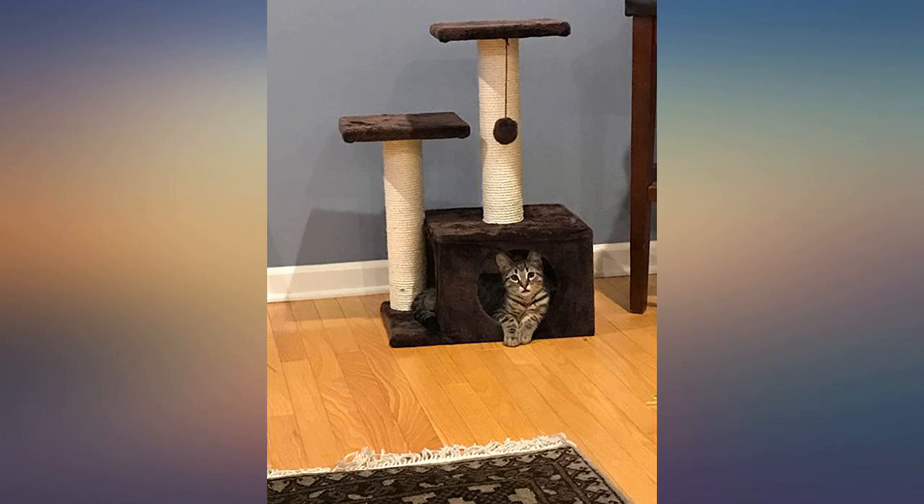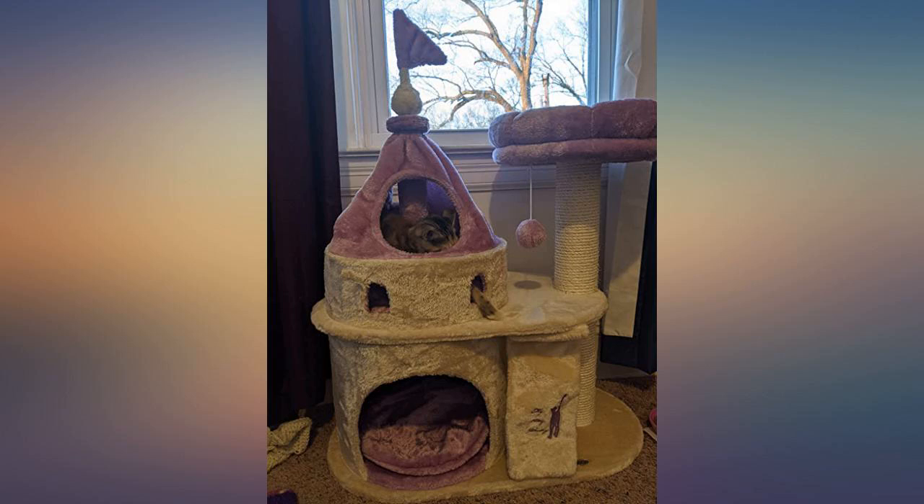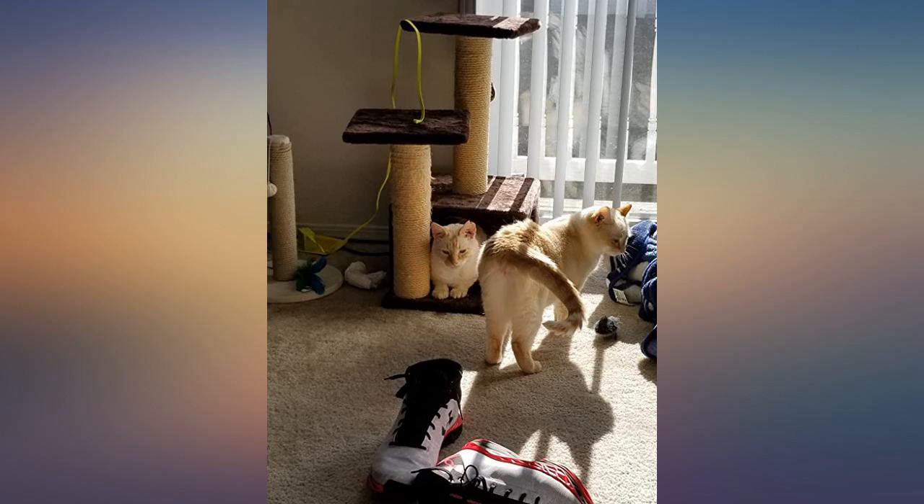Our sweet kitty loves her castle. The swinging ball is her favorite part and she does fit pretty well inside the top opening. Not sure if she will as a full grown cat too.